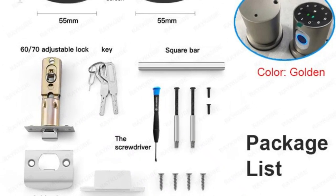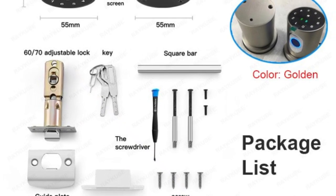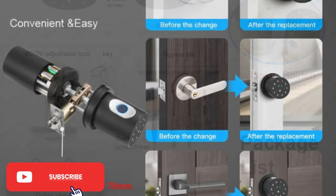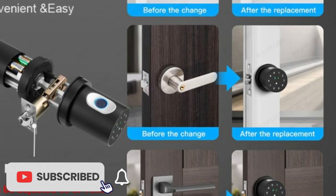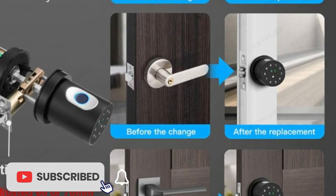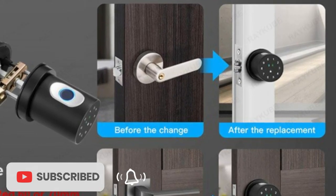Overall, the new Reku BQ1 Electronic Lock is an excellent choice for anyone looking for a secure, convenient, and easy-to-use smart lock. Its advanced features and reliability make it a great investment for any homeowner or business owner looking to upgrade their locking system.